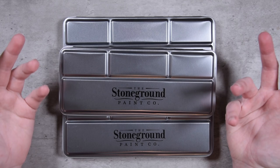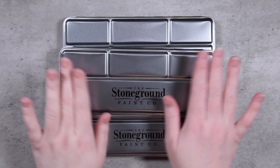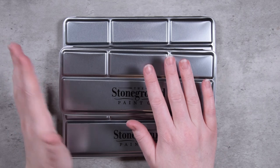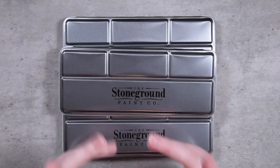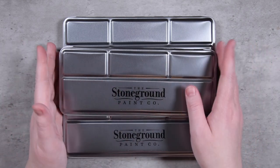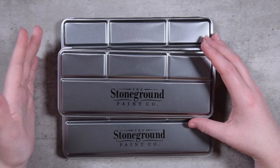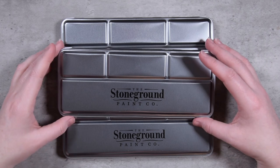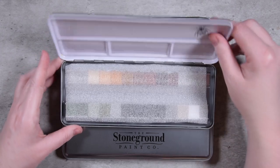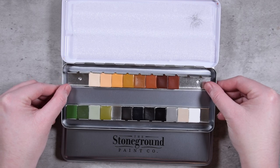Today we're going to be taking a look at some very special paints that just arrived in the mail. I wasn't planning on doing three Stoneground videos in a row — I was planning on doing the two watercolors that I've been using for years and love. But Stoneground very kindly sent me a very generous gift of their entire gouache line. So we're going to be swatching that out today. It arrived in three different tins, so let me go ahead and open those for you.